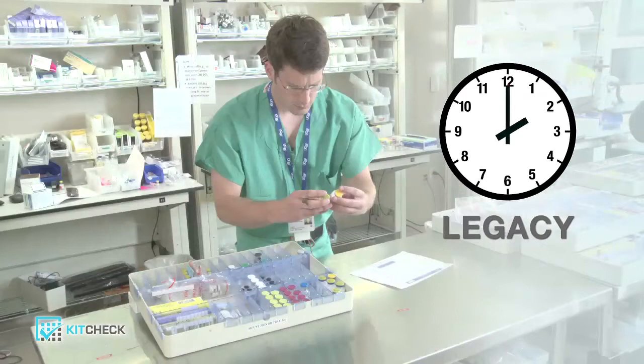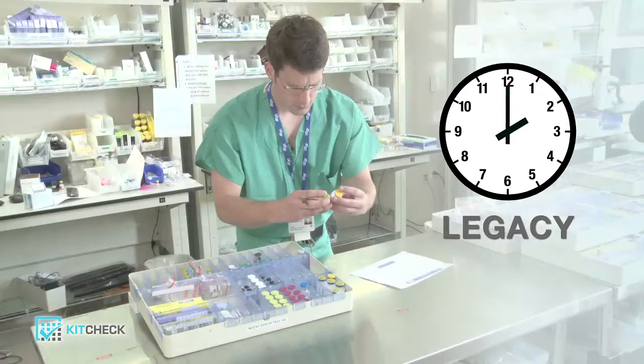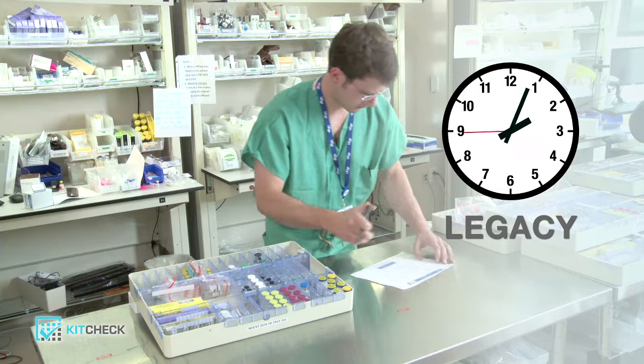In the legacy manual process, the first step is for the pharmacy technician to identify what medications were used and what must be replaced. This is time consuming since there are typically between 50 and 150 medications in a kit.